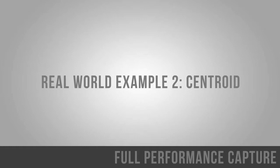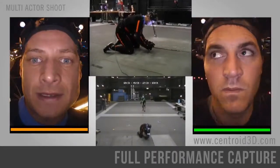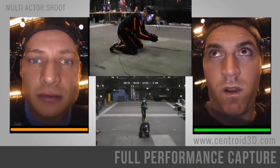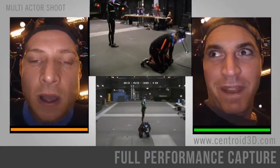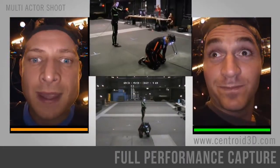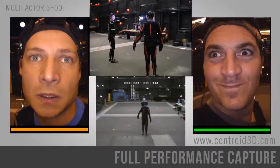Now for another full-performance capture integration with Centroid 3D, a motion capture service provider. Surprise! Bet you weren't expecting me, were you? Well, to be honest, I'm a bit surprised it took you quite so long.